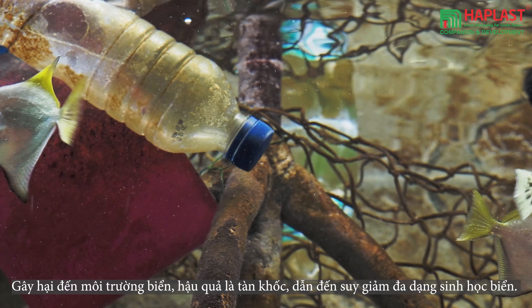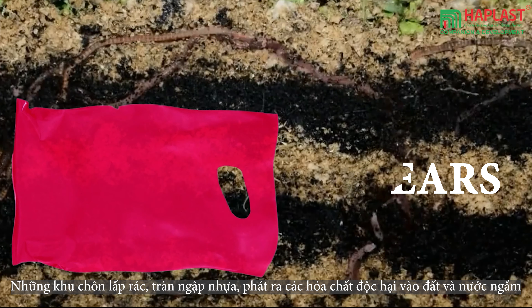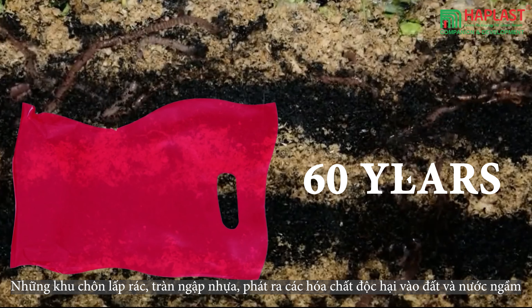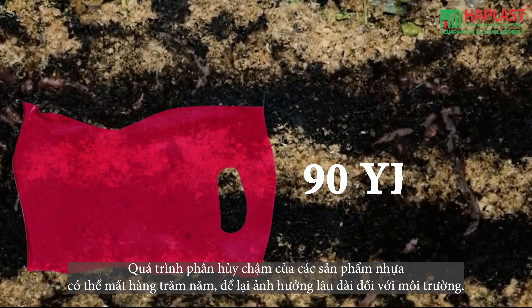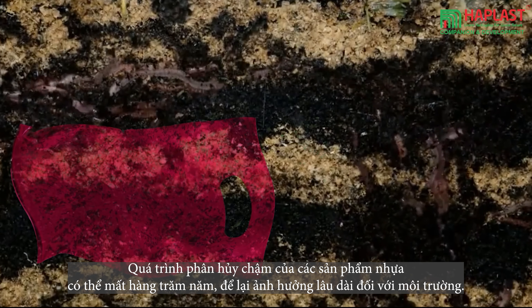Landfills overflowing with plastic release harmful chemicals into the soil and groundwater. The slow decomposition of plastic items can take hundreds of years, leaving a lasting impact on our environment.